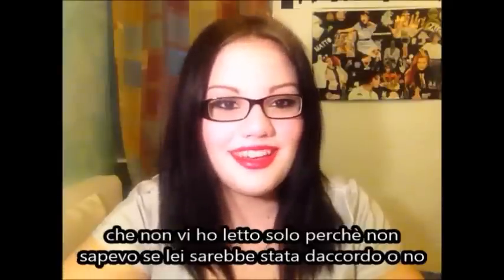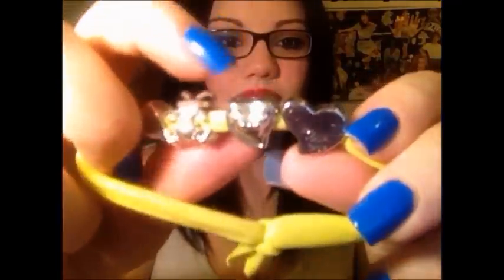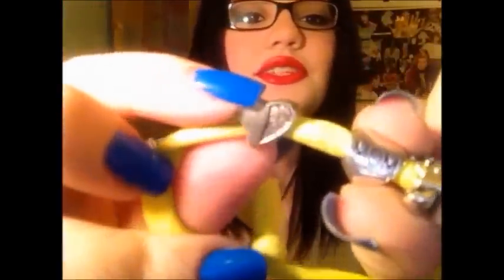È stata troppo carina, mi ha anche scritto due bigliettini dolcissimi. Vi faccio vedere i braccialetti e gli orecchini. Eccezionali - mi stavo per commuovere quando ho visto che mi ha fatto apposta per me un braccialetto color giallo-verde lime bellissimo, con una bambina - perché sono incinta di una bambina - il cuoricino col fiocchetto e la scritta 'love'. E poi questo con la scritta 'mamma' e un altro cuoricino. Stupendo, lo stringerò un pochino.